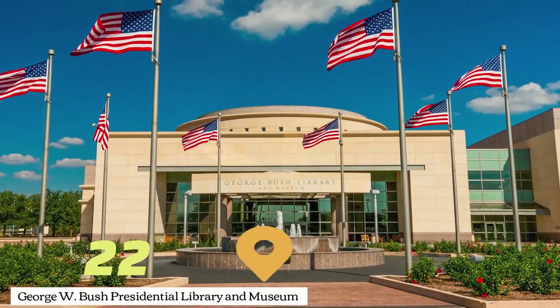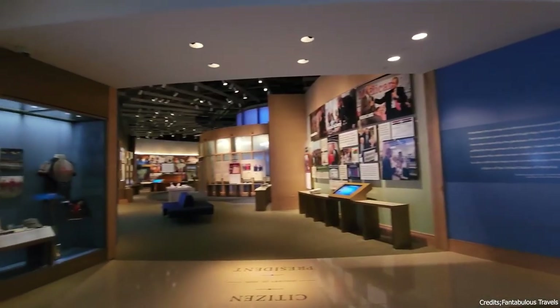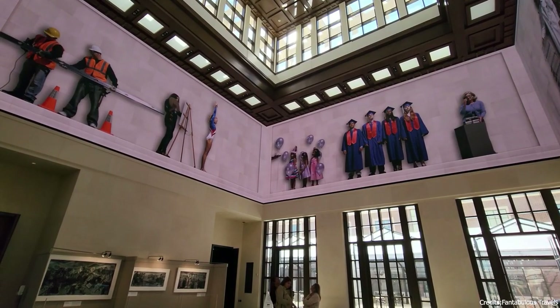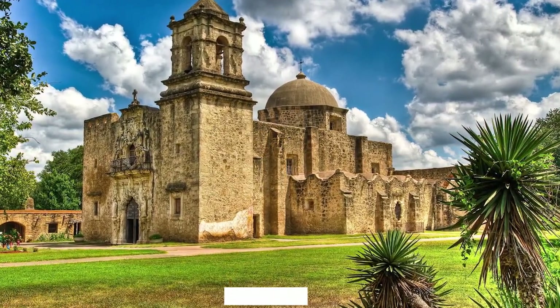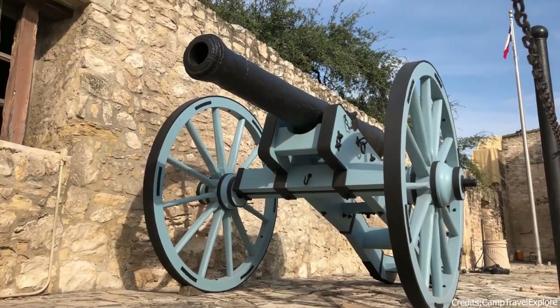At number twenty-two, we have the George W. Bush Presidential Library and Museum. This library and museum in Dallas is dedicated to the life and presidency of George W. Bush. At number twenty-three, we have the San Antonio Missions National Historical Park. This park preserves four of the five Spanish frontier missions in San Antonio.